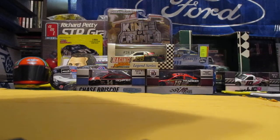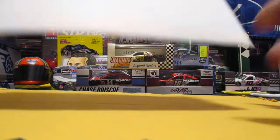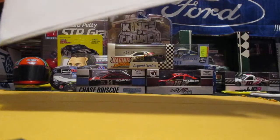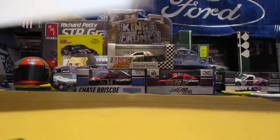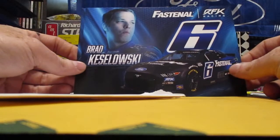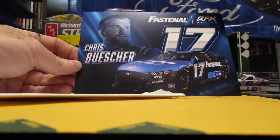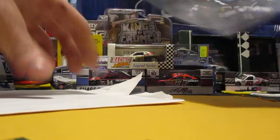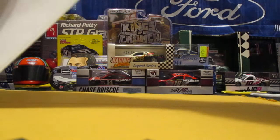This first one is coming back from Fastenal. It is not a normal size hero card — it is smaller — but we got Brad Keselowski and Chris Boucher. Similar cards but different drivers and different numbers. Pretty cool.